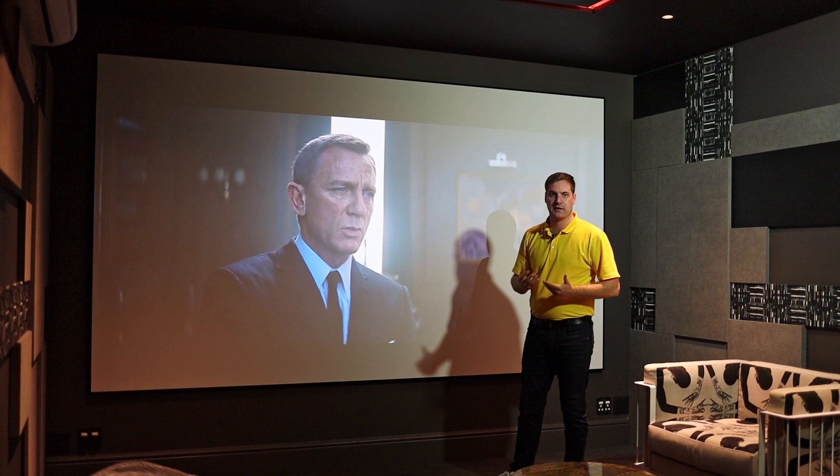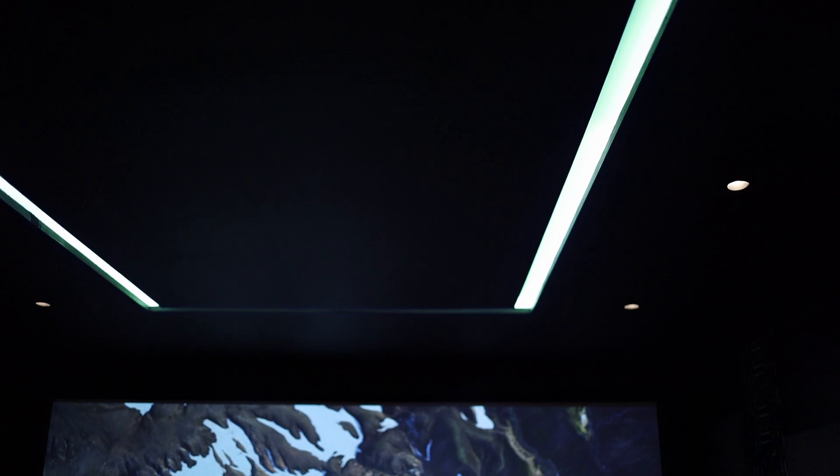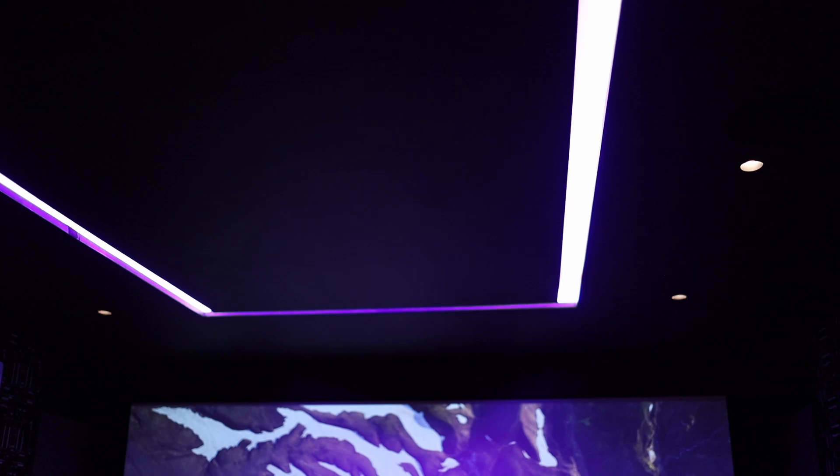We've particularly been impressed by the lighting control aspect, where the cove lighting that's in the ceiling can be dimmed to different brightnesses as well as change to different colors, which we feel is quite a nice feature to be able to have in a cinema room.